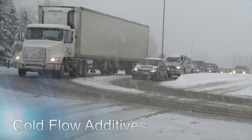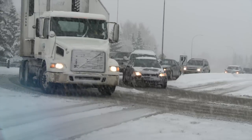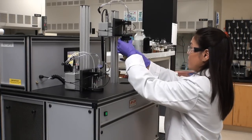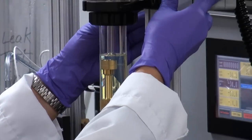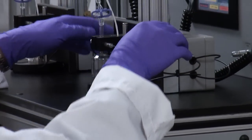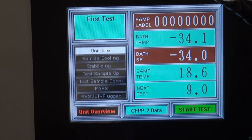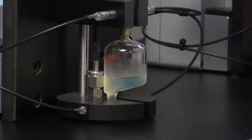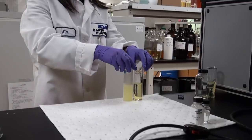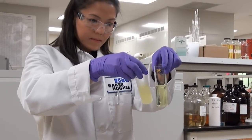Cold flow additives improve the performance of distillates and residual fuels in low temperatures and help meet fuel specifications like pour point, cold filter plugging point (CFPP), low temperature flow test (LTFT) and others. There are two primary types of cold flow additives: one for distillates and one for residual fuels. Distillate fuels contain paraffinic components that can solidify at low temperatures and cause problems in the distribution system, transfer lines, tankage and vehicles. Baker Hughes TOLAD cold flow additives improve fuel blend economics and ultimately refinery profits.